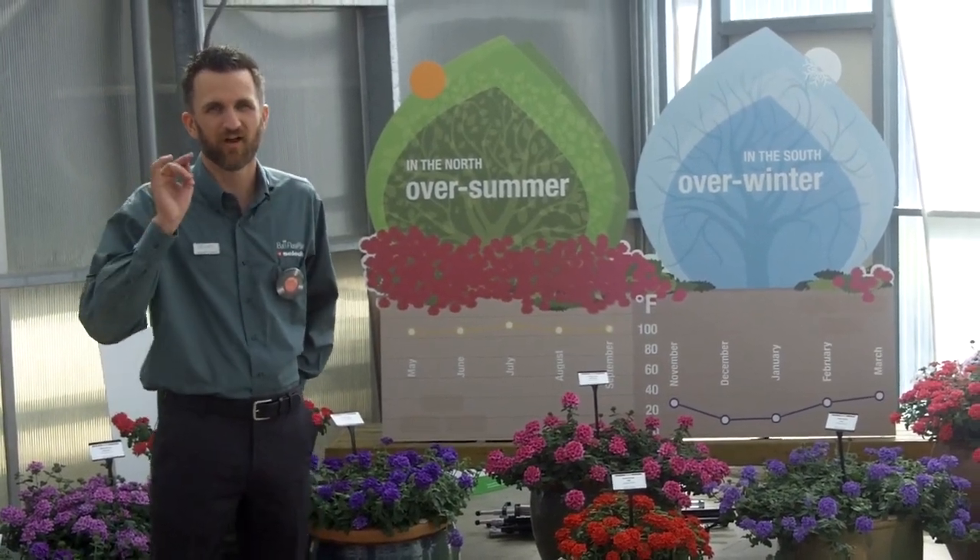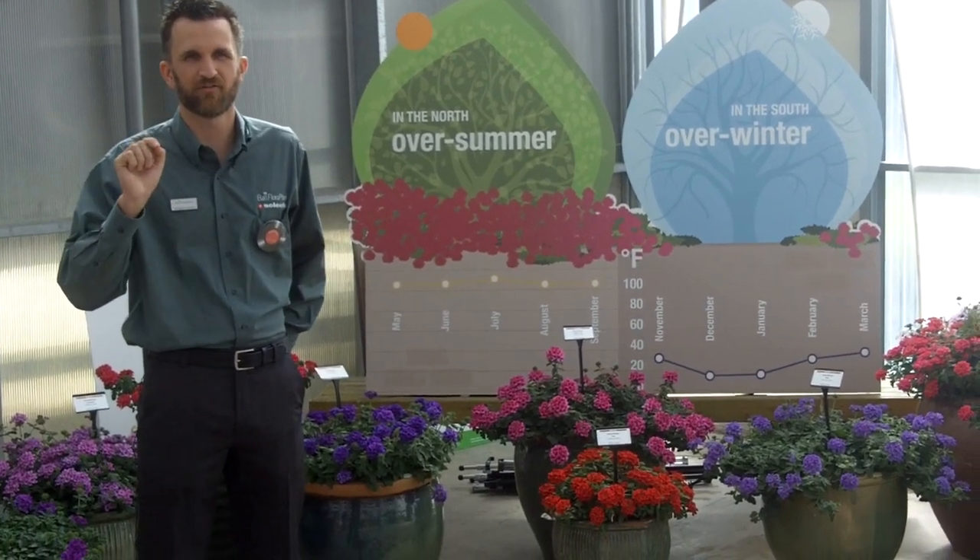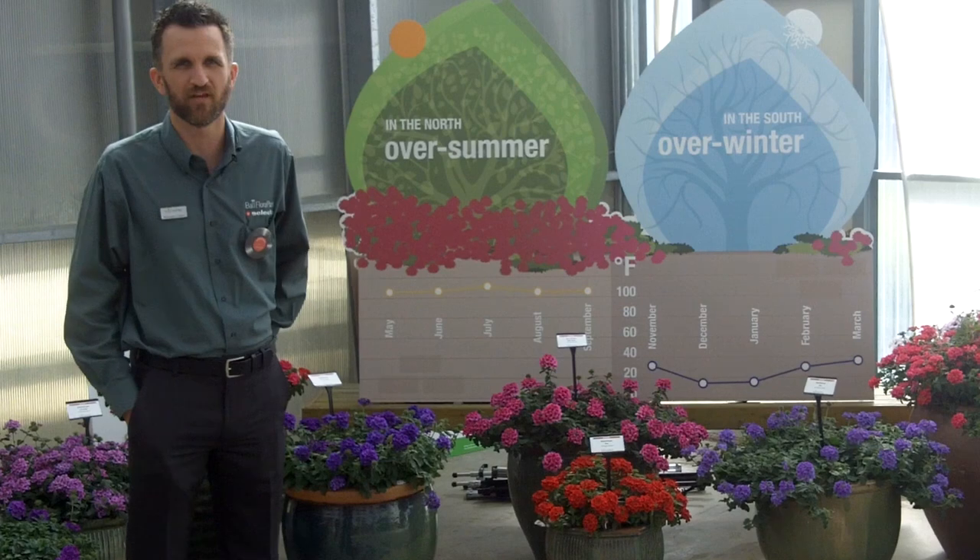Hey, it's Chris Carlson. We're here coming at you with EnduraScape. We've got eight bold colors this year in EnduraScape, six of them being new.